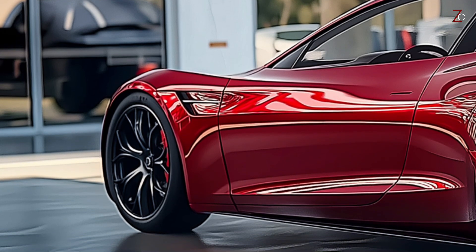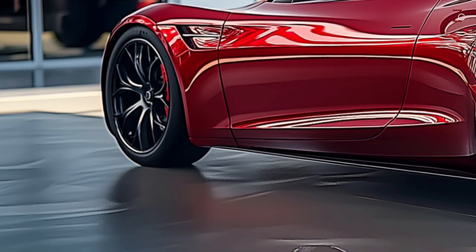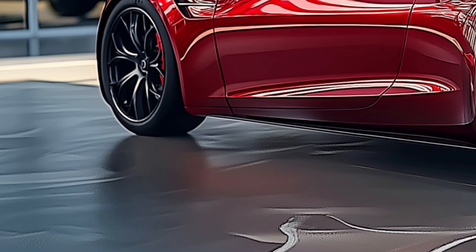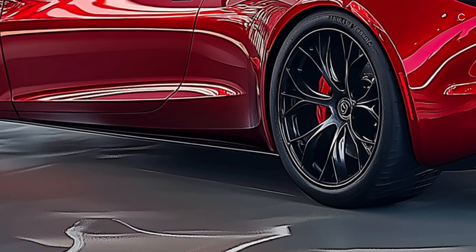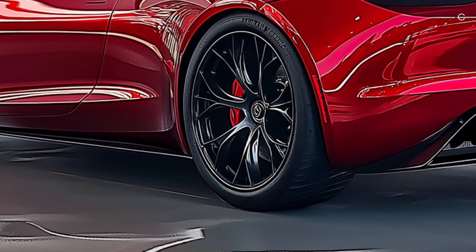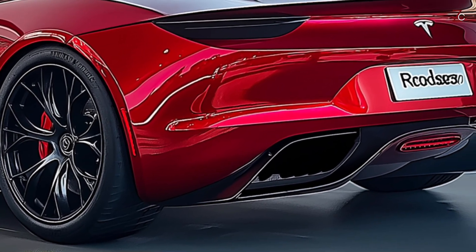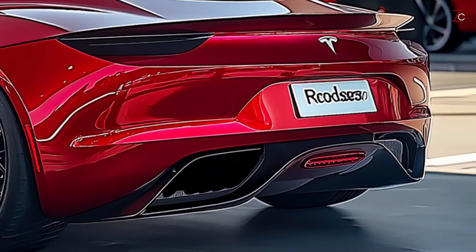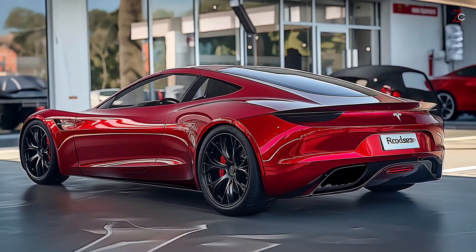The 2025 Roadster is sure to turn heads. The front grille will be minimal and include ventilation to keep the electric machine and battery system cool. Thin, efficient headlights powered by LED matrix technology give the car an air of individuality, thanks to their contemporary form and clean front design.